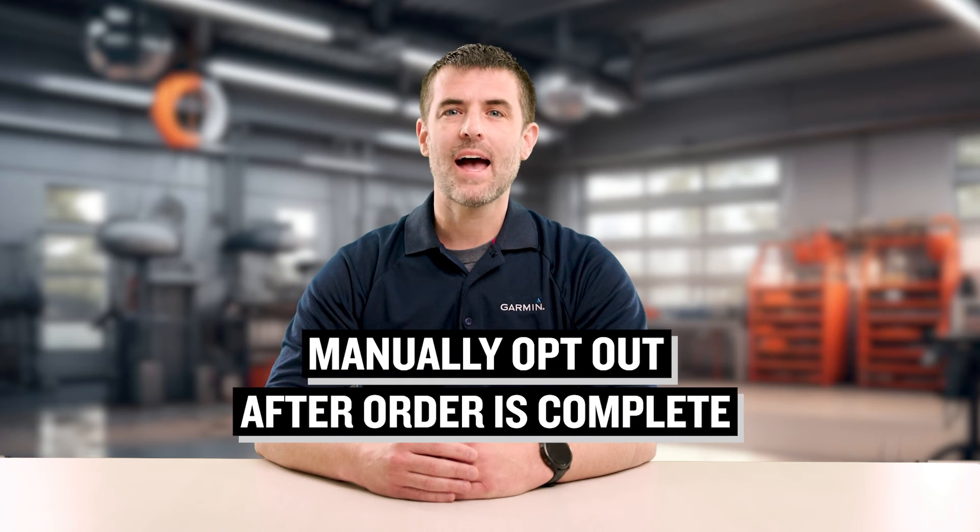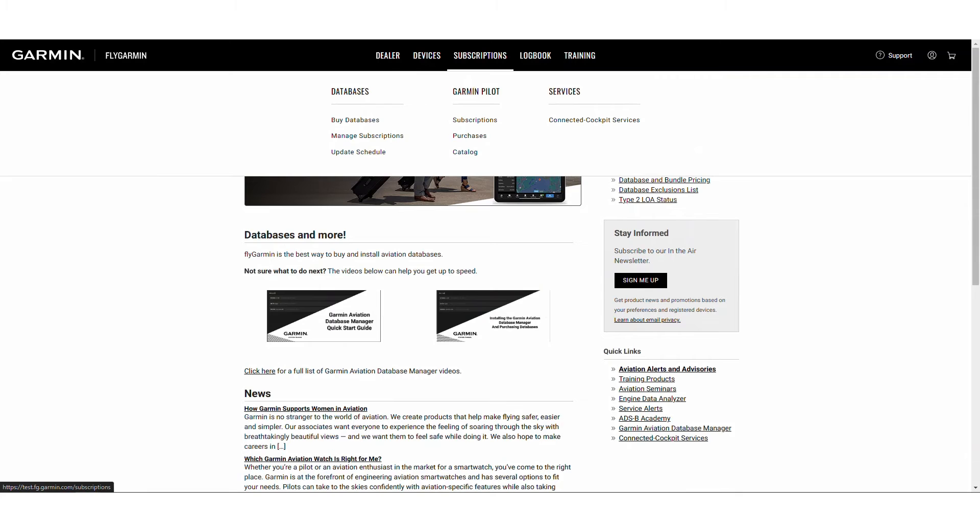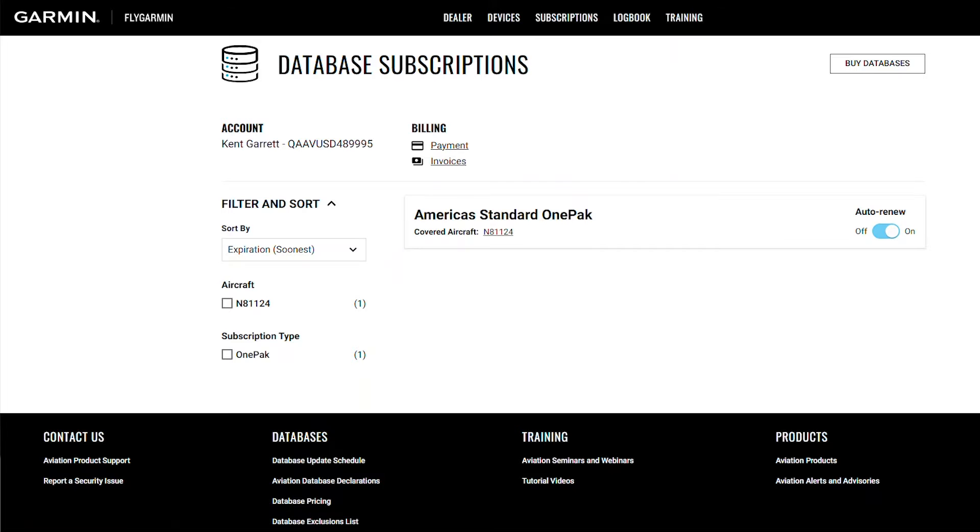If you're not interested in the new auto-renewal feature, you can manually opt out after your order is complete. Just visit FlyGarmin's new database subscriptions page and use the toggle to turn off the auto-renewal. Your subscription will then end one year from the date of purchase, and you will still receive email notifications regarding your subscription status.